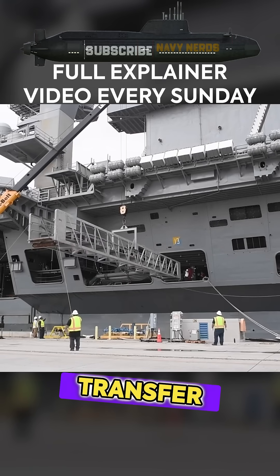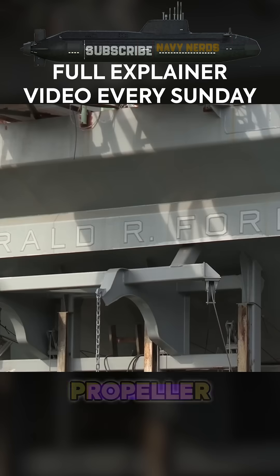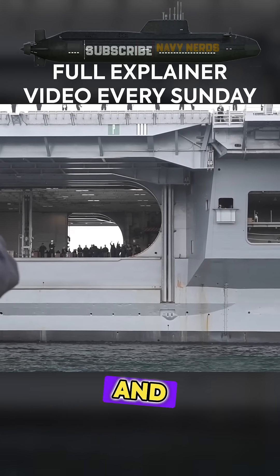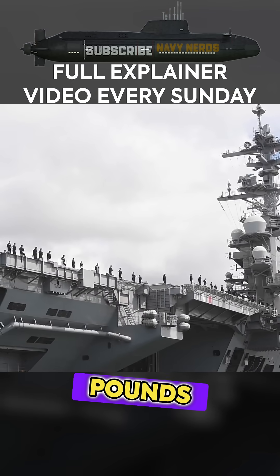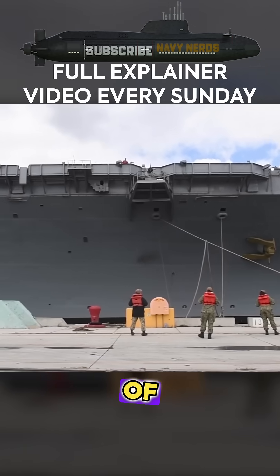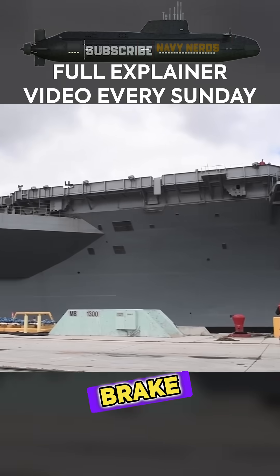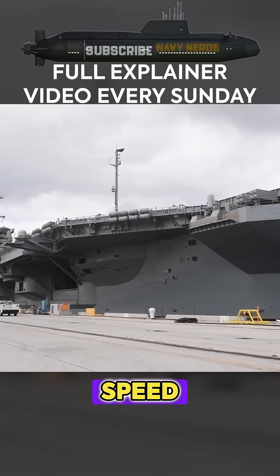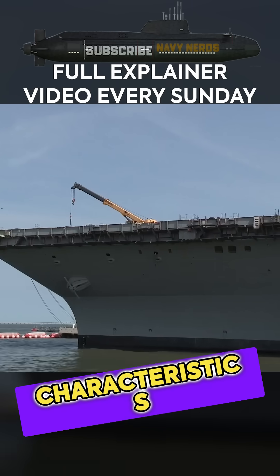The turbine systems transfer power to four massive bronze propeller screws, each measuring 25 feet in diameter and weighing 66,000 pounds. This propulsion arrangement generates a maximum power output of 260,000 brake horsepower, enabling the carriers to achieve their impressive speed and maneuverability characteristics.